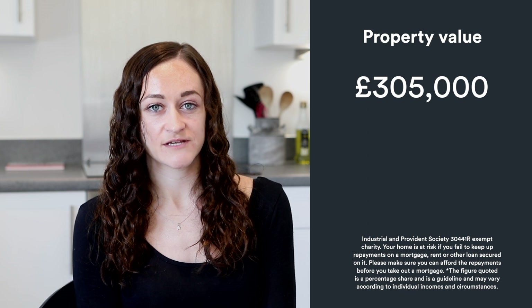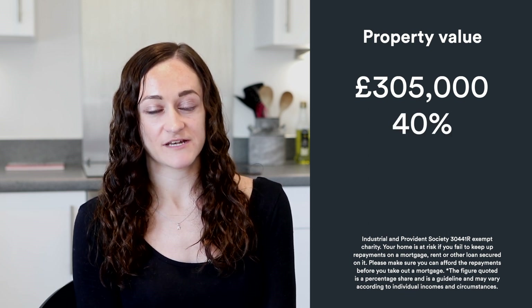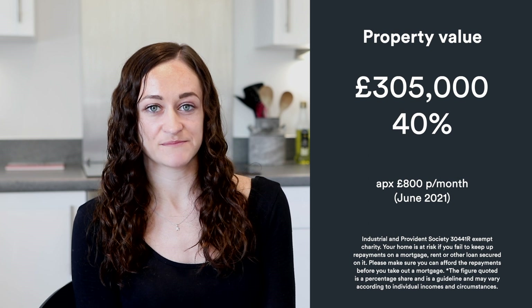The cost of my house is £305,000. I have bought a 40% share and my monthly outgoings are approximately £800.